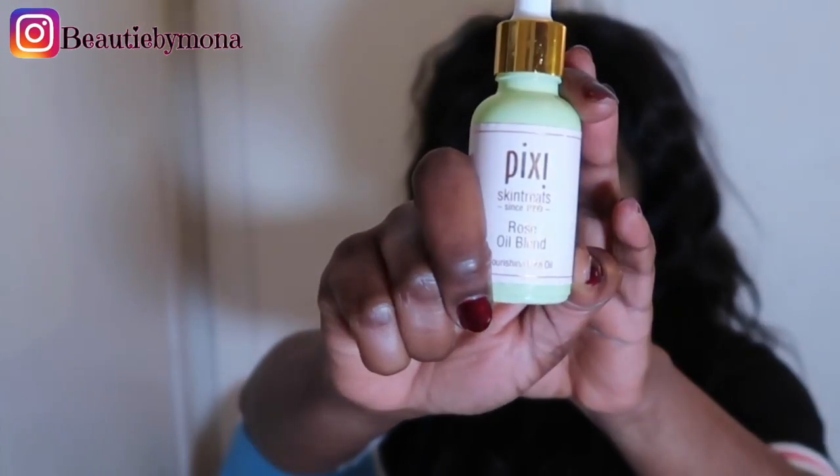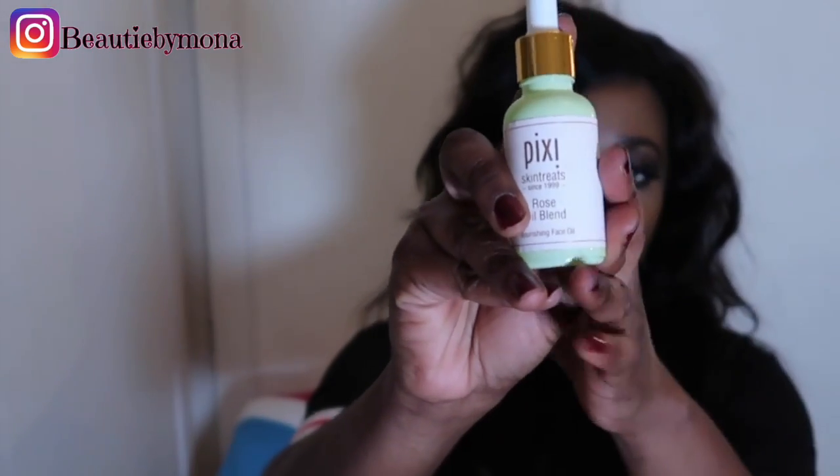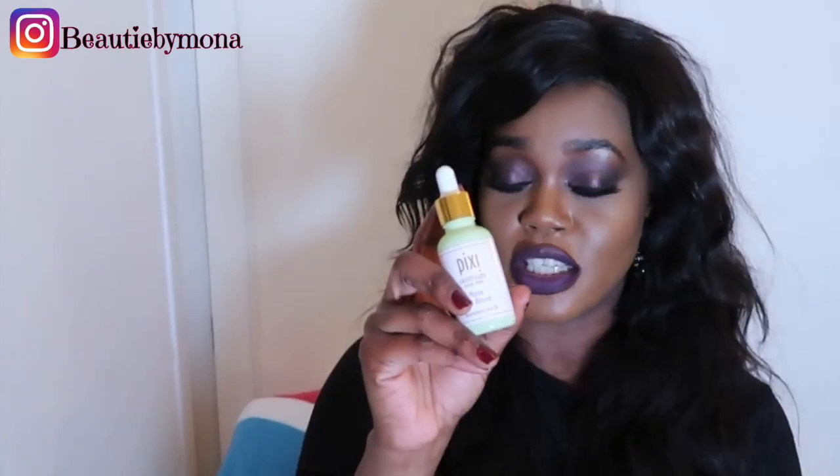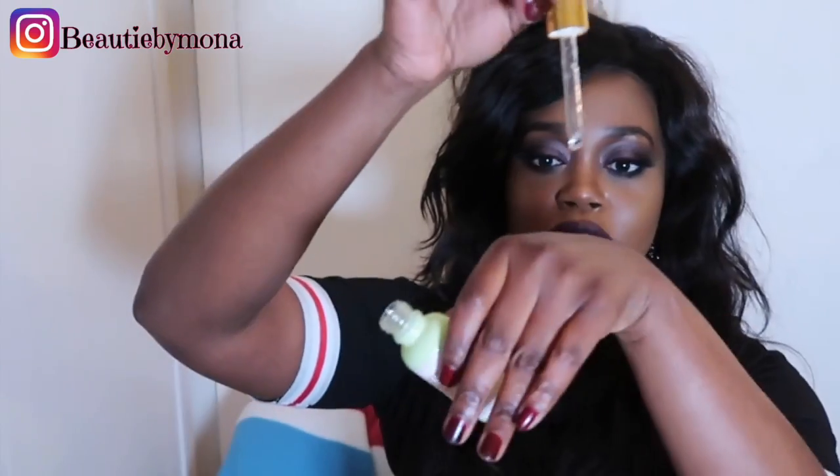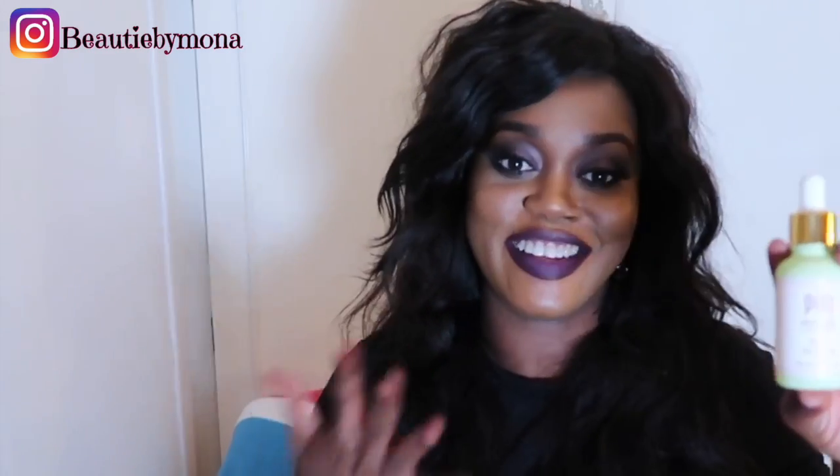The next product I use is the Pixi Oil Blend. It's a hydrating face oil. I use it mainly in the evening — after I've used my Pixi Tonic, I put a drop of this all over my face. The next morning my face is still hydrated and not dry at all. I really like this, such a good buy.